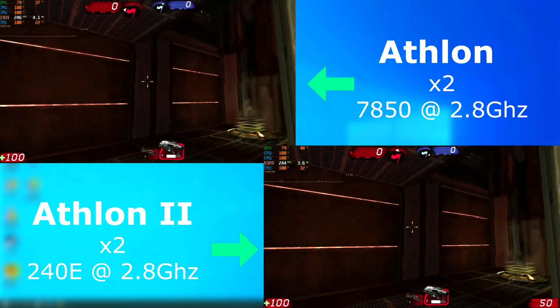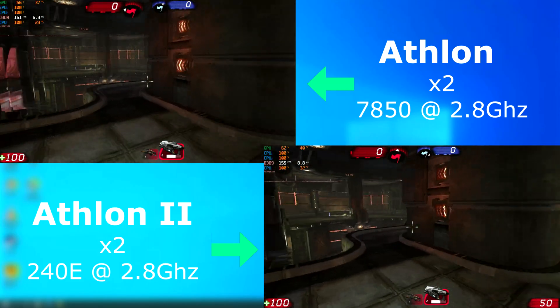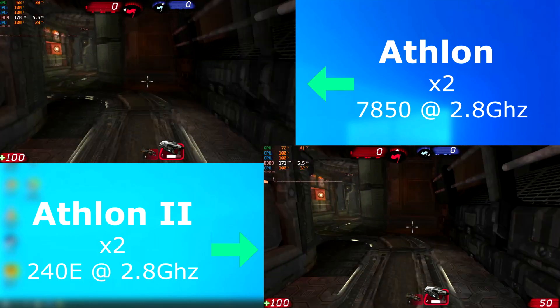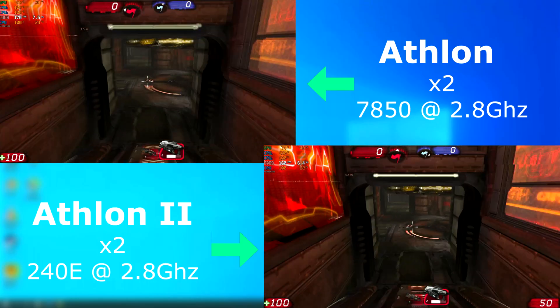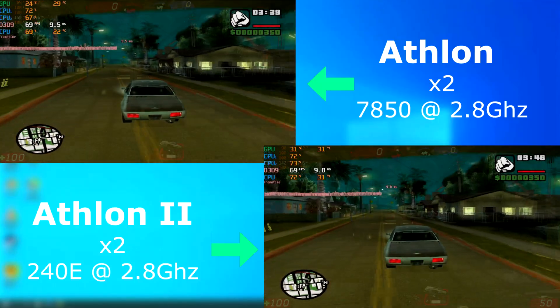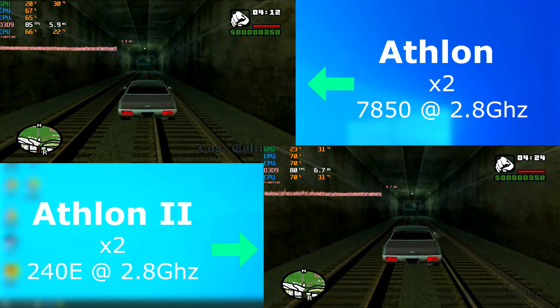In the Unreal Tournament 3 benchmark, oddly enough, the 64 consistently had a higher FPS and wound up scoring an average of about 5 FPS higher. In GTA San Andreas, the frame rates were nearly identical between them.